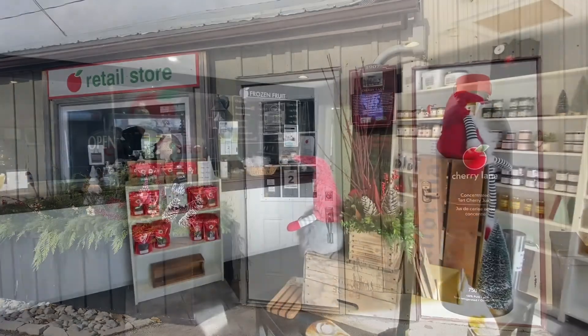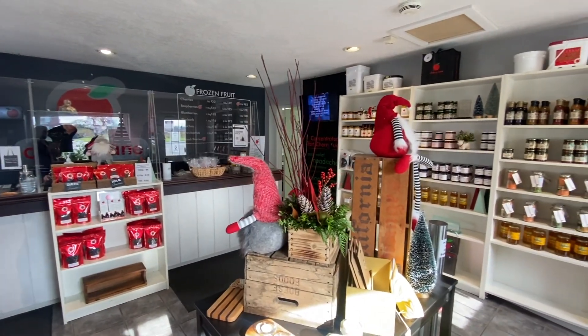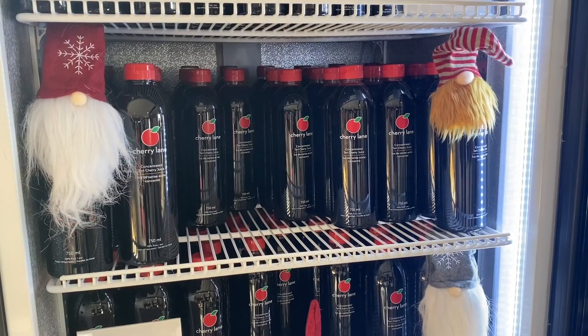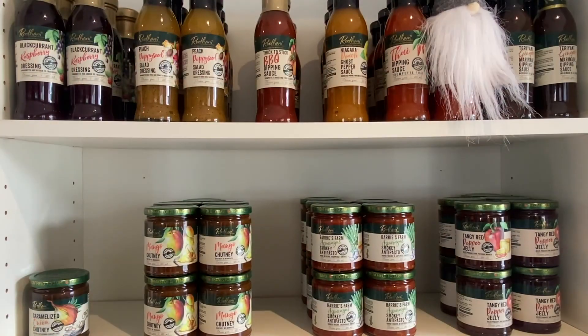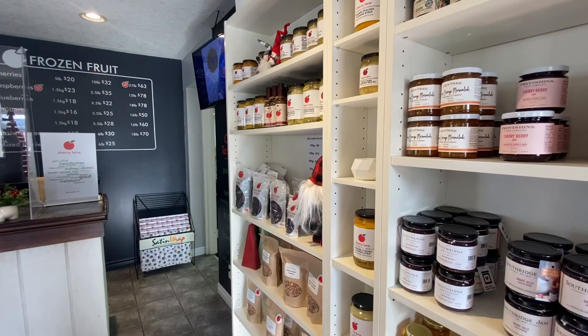Once you step inside the store the range of cherry inspired products will amaze you — cherry concentrate, dried cherries, chocolate covered cherries, jams — and it's all locally grown and made.